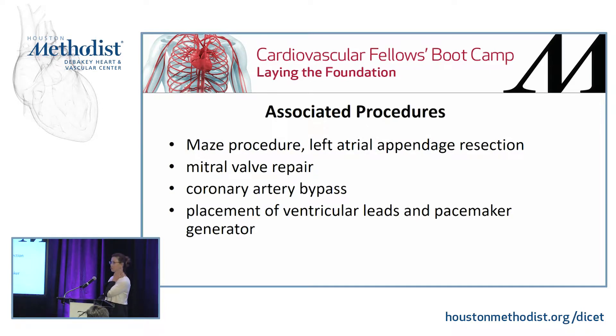Associated procedures these patients may require: the surgeon needs to be able to perform a mitral valve repair, coronary artery bypass grafting, a MAZE procedure with potential left atrial appendage resection, and ventricular leads and pacemaker placement as well.